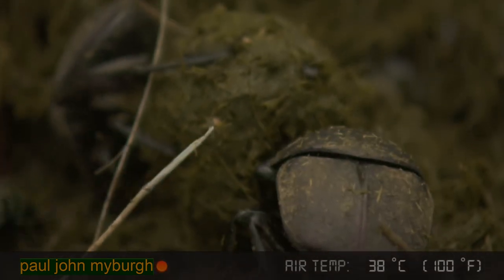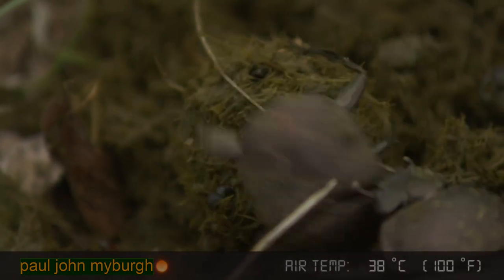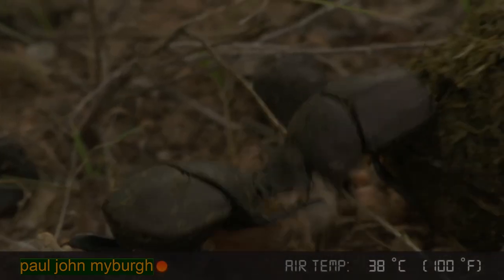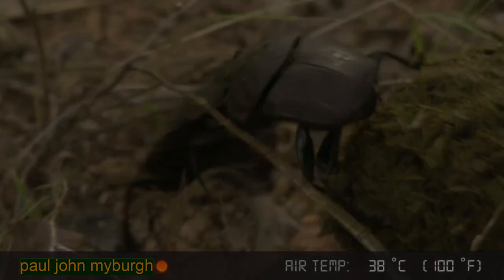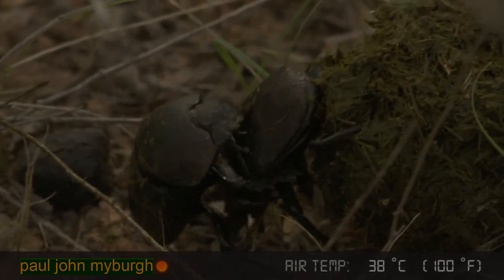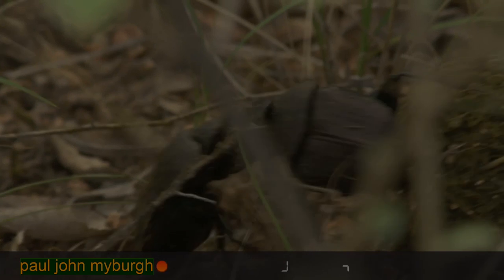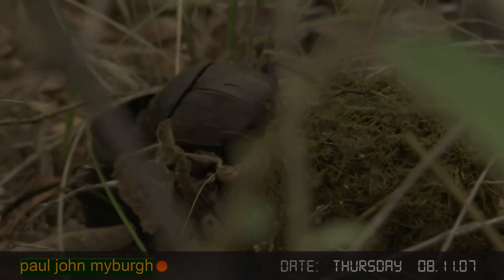Incredibly tenacious, aren't they? This primordial battle for a ball of dung. And so there they go — brood ball safely away.